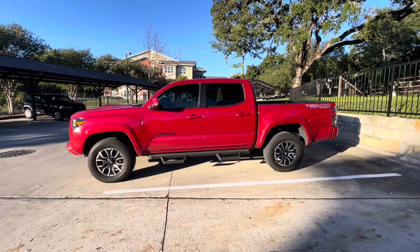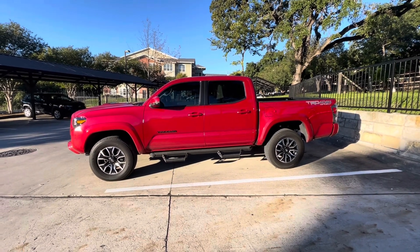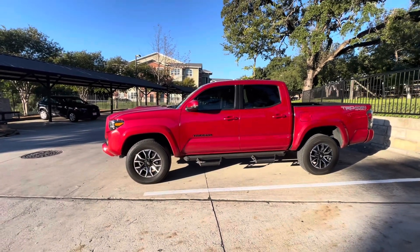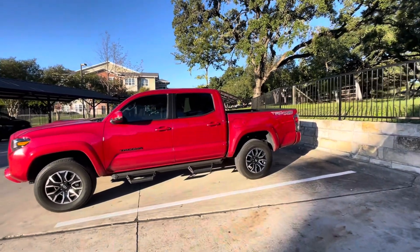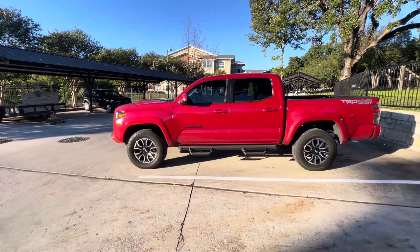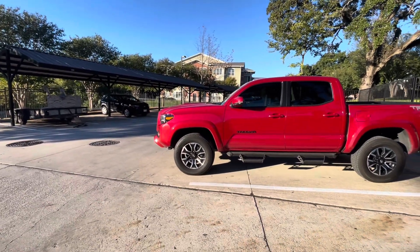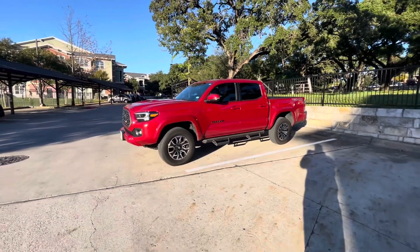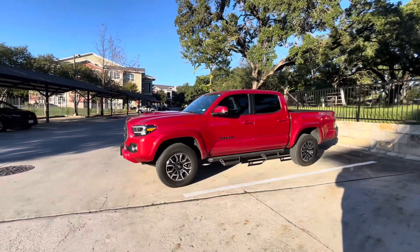Drivability honestly for the last 22,000 miles this thing has driven like a dream. I haven't had any issues whatsoever. It drives just like a stock vehicle — pretty dialed in straight from the factory. The front suspension is pretty soft, rear suspension a little more stiff, which is typical. Handling's been pretty good, though there is a little body roll on this truck. Hopefully with the new components that gets eliminated. Just wanted to get a quick video out to let you know I'm back.